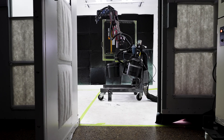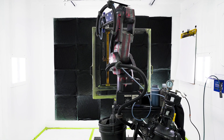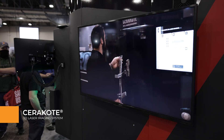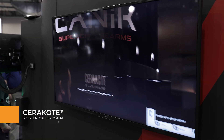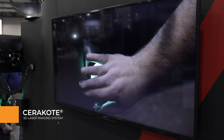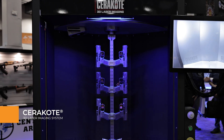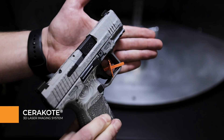Cerakote Robotics allows customers to efficiently coat production parts, so it was natural for us to pair our 3D laser imaging with our Cerakote Robotics platform. This provides an accurate, high quality finish for these patterns to be imaged onto. Currently we've now produced somewhere in the range of 50,000 consumer products that have Cerakote applied by a robot and then processed in our 3D laser imager.